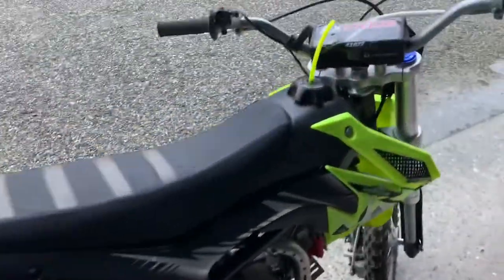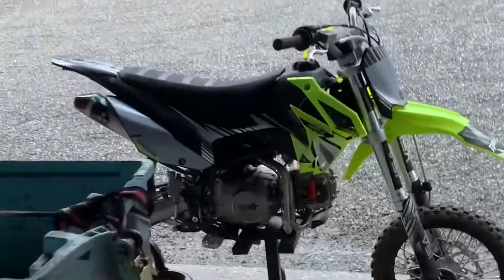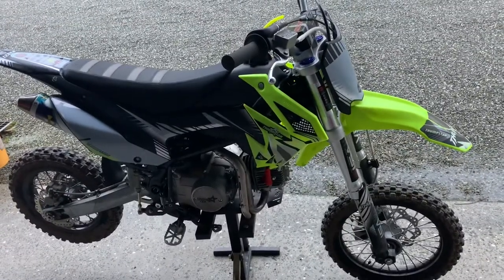The weight difference between this and the 2017 model is this one is a hell of a lot lighter. This is fucking heavy. Still jumps good but yeah.